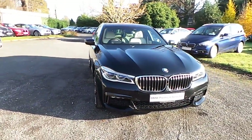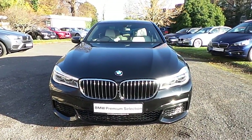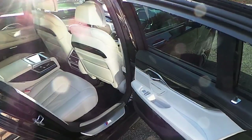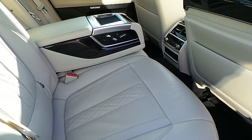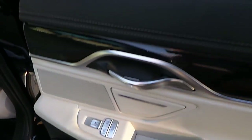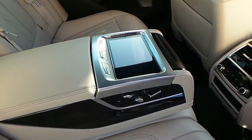This car is available to view at our showrooms at Murphy & Gun, Milltown Dublin 6. Now let's have a quick look at the interior. We have electric rear seats with memory, privacy blinds, and BMW touchpad.